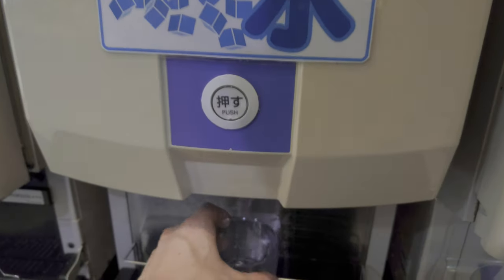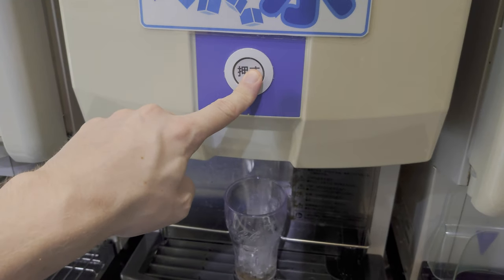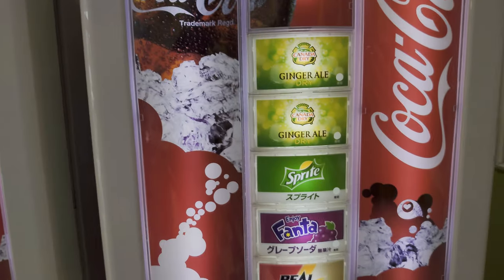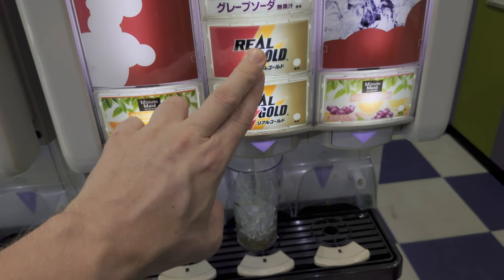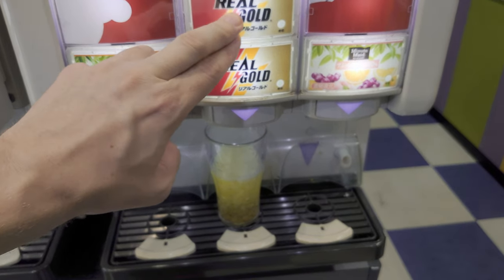This thing here is for ice, so I'm gonna pop my plastic glass in, push the button, then over here gonna fill it with some real gold. Oh yeah, this looks like pee.